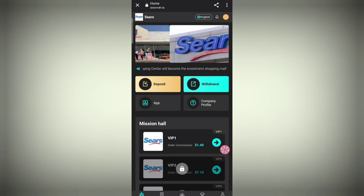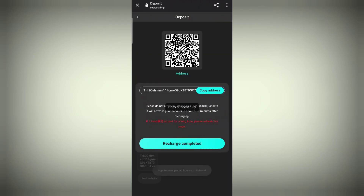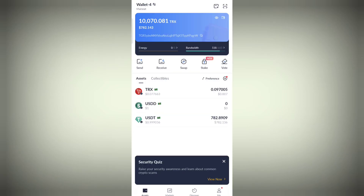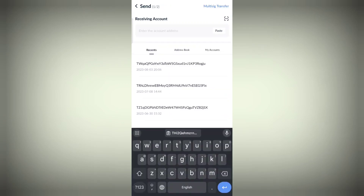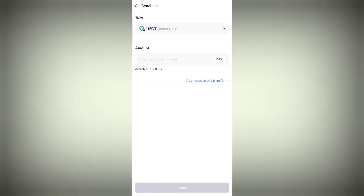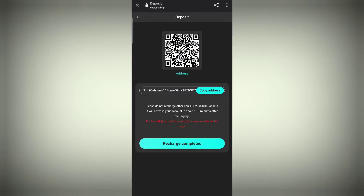Coming back to the home section, click on the deposit option. After clicking deposit, copy the address. Then move back to the Trust Wallet or TronLink Pro app, click on the send section, copy the address, and enter the amount you want to recharge. Come back to the app and click on 'Recharge Completed.'